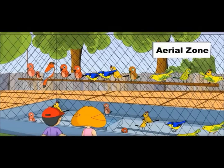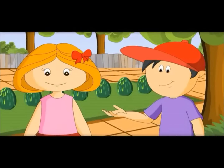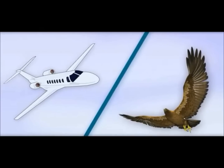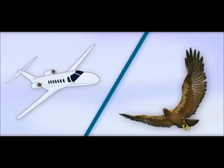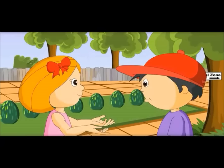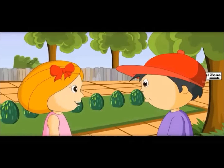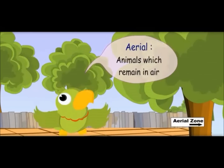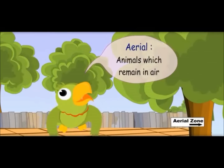These are all birds. I love them in the sky, not in the cage. Yes, you are right. They look beautiful when they are in the sky. Only birds have wings like aeroplanes — we should say aeroplanes have wings like birds! That is why they are able to fly. Aerial — animals which remain in air.